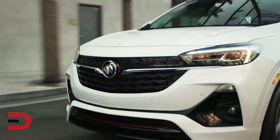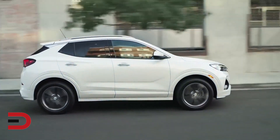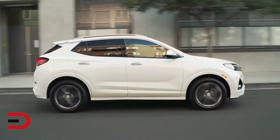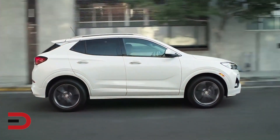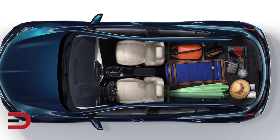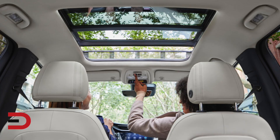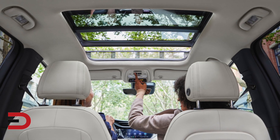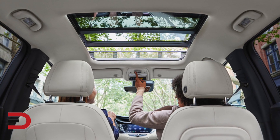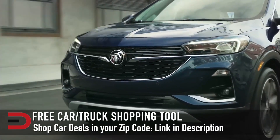Fuel economy in the 1.2 is 28 city and 31 highway. The 1.3 in front-wheel drive gets 30 city and 32 highway — your best bet — while all-wheel drive gets 26 city and 29 highway. Maximum cargo room is 50.2 cubic feet with the rear seat folded down. The MSRP starting price for the 2021 Buick Encore GX is $24,200.